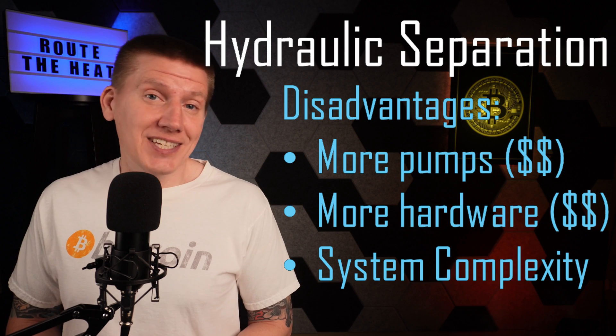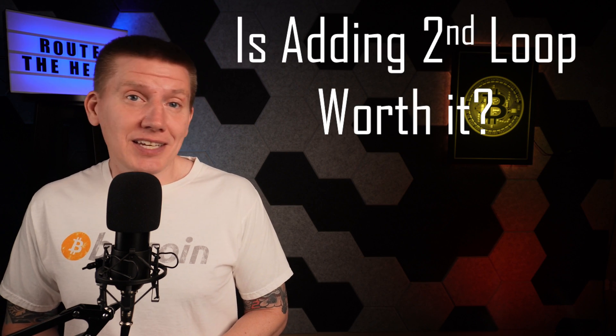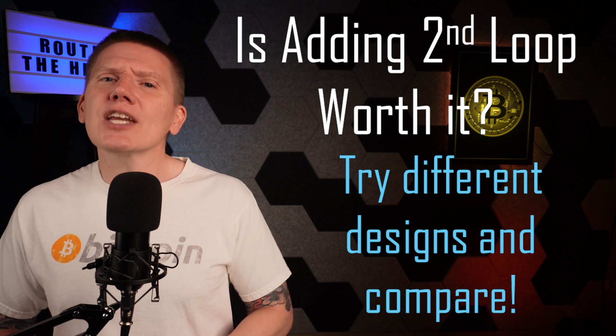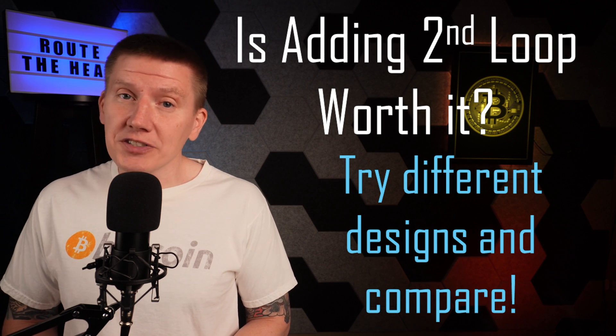So it might be a good idea to work out a few different designs with different architectures to understand which is the best and lowest cost design for your build.